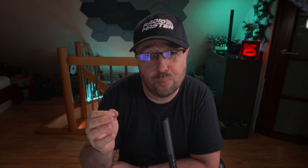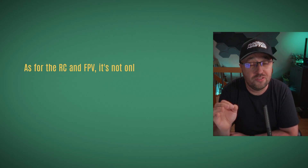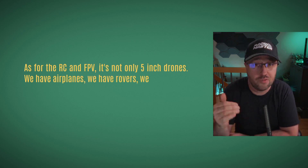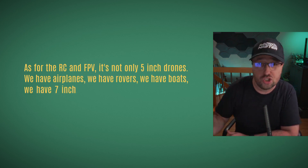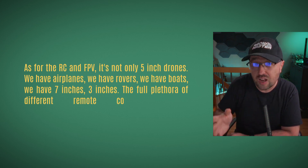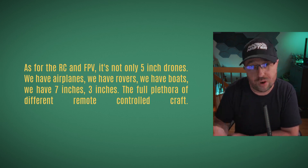Currently we have three major competitors: Ardupilot, Betaflight, and iNav. They differ a lot in terms of features, characteristics, flight performance, and general ease of use. Plus, RC and FPV is not only 5-inch drones. We have airplanes, rovers, boats, 7-inches, 3-inches — the full plethora of different remote-controlled craft.